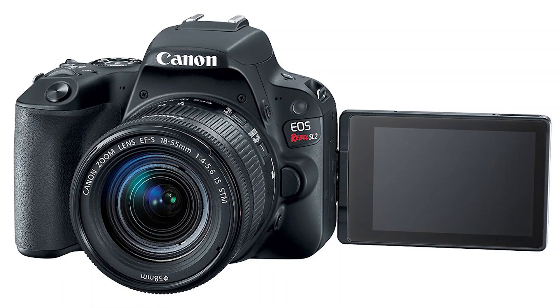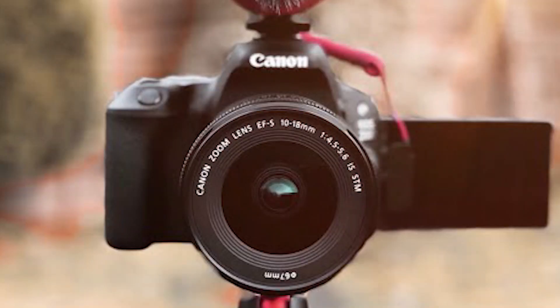There is one key difference though — the swivel monitor. Having the ability to turn the display around and see yourself makes vlogging so much easier. The price for the SL2 does vary throughout the year, so I'll have links and the most accurate prices in the description below. While you're down there, be sure to like this video and subscribe to the channel.